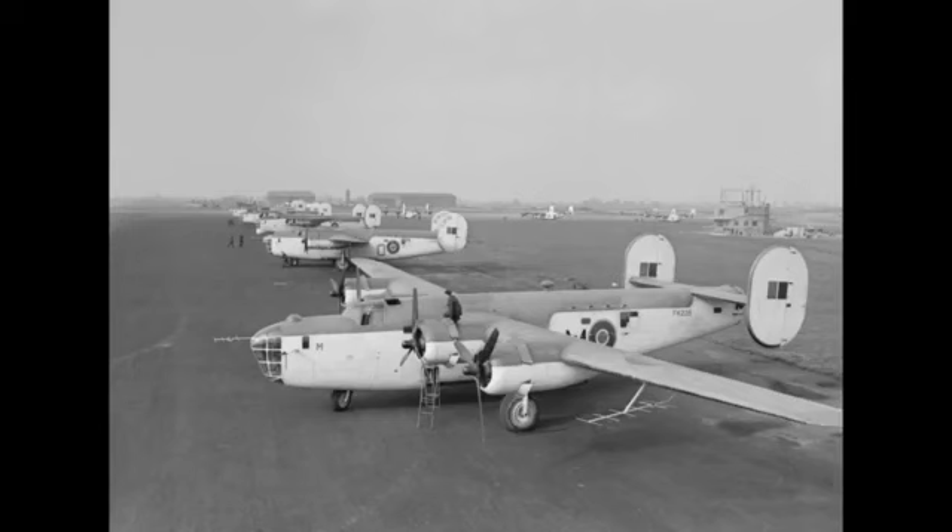The defensive armament of the B-24 varied from transport variants, which were usually unarmed, to bombers armed with up to 10 .50 caliber M2 Browning machine guns located in turrets and waist gun positions.